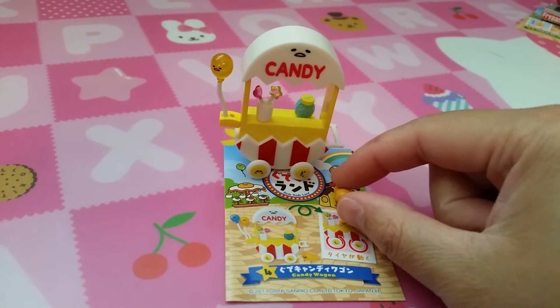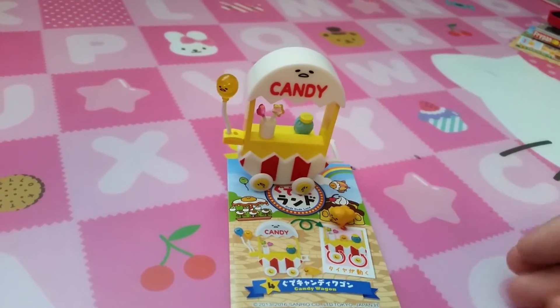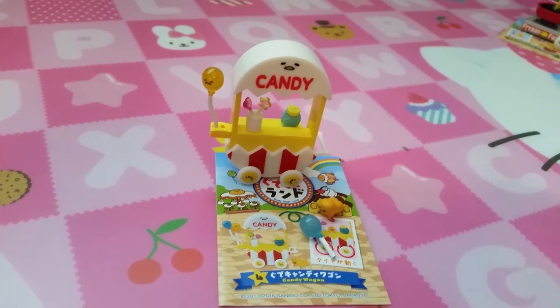Set 4 is Candy Wagon. Here's Gure Tama — a candy wagon with balloons. There are supposed to be two balloons but Mimi couldn't get the blue balloon in it.